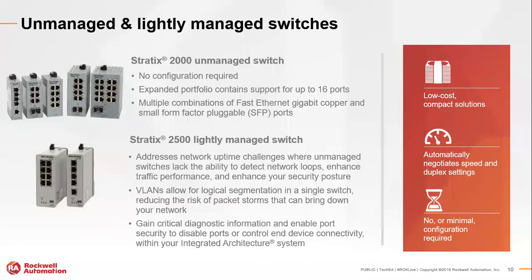The Stratix 2000 is our standard unmanaged switch, going from a small five-port switch all the way up to a 16-port switch. It supports 100 Meg, Gig, and SFP for fiber connections. The Stratix 2500 at that level gives you a full Cisco-based environment in a Rockwell platform — a five-port and eight-port copper-only connection — providing all the flexibility and benefits of a managed switch for connecting to CompactLogix, ControlLogix, and HMI for diagnostics and uptime.